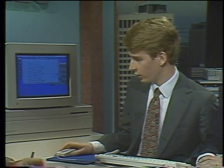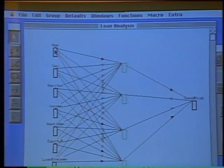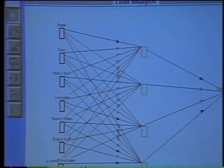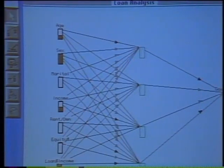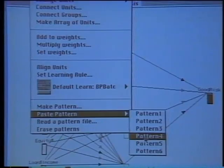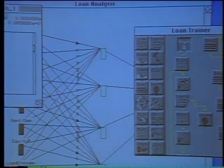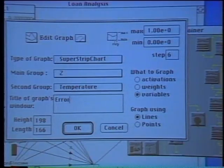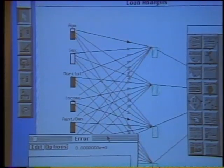Let me call up a new file — a network which would analyze a loan application to determine if the person is a good risk or not. We have inputs such as age, income, the equity they have in their house, and so forth. Initially the network knows nothing, but we'll train it on a bunch of case histories — people with different characteristics and what their payment history was. We've loaded in some data and can access individual cases. Then we use a macro to automatically train the network, calling up a graph to keep a visual eye on how the network is progressing. The error should decrease, meaning it's learning the relationships inherent in what makes a good risk.